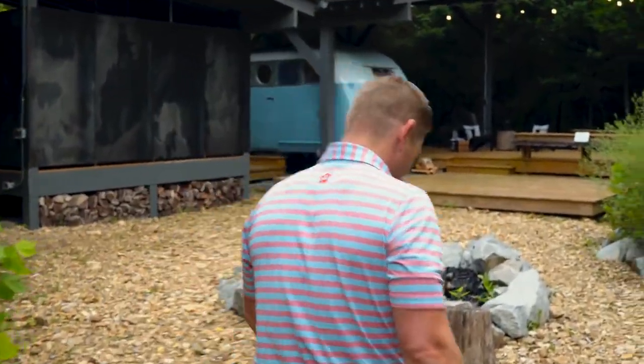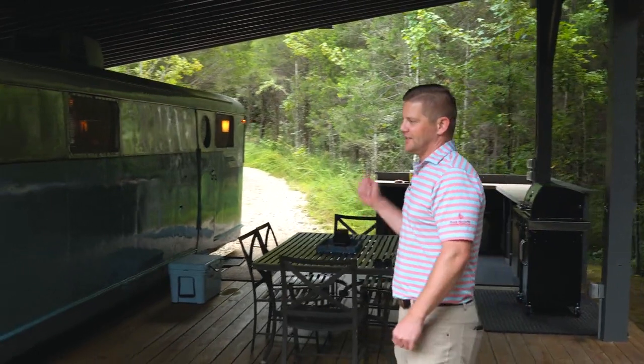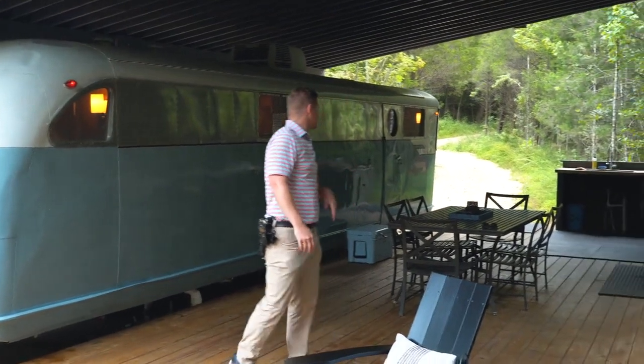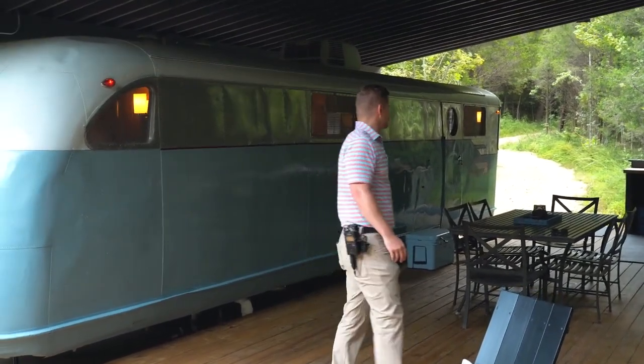Here we are — nice little fire pit. You've got this awesome old vintage trailer, just a little one-bedroom. You've got entertainment space out here, a barbecue pit, a place to sit down and eat, and hang out with friends. Let's check it out.